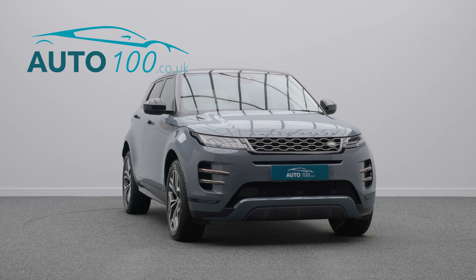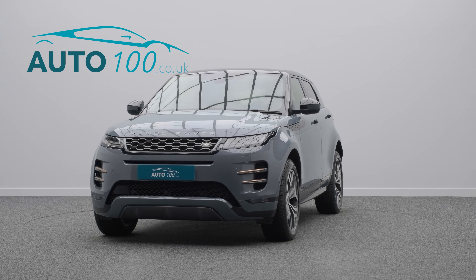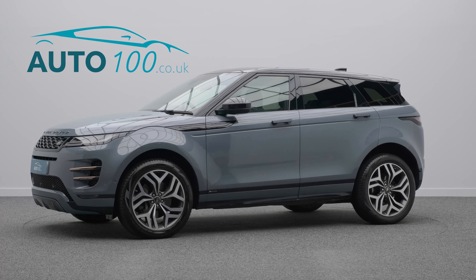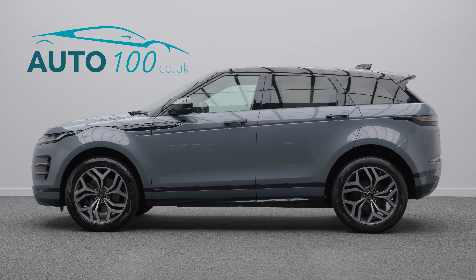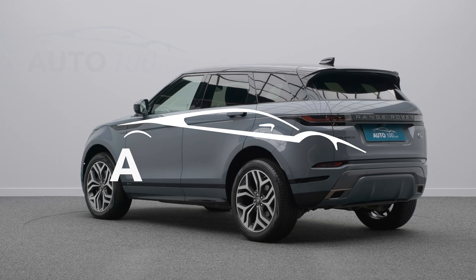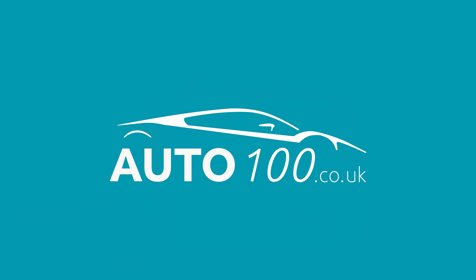If you are looking for a vehicle with power, dynamic drive capability, and luxury, then this is the car for you. The performance is phenomenal with the turbocharged 245 horsepower engine giving a blistering 0-60 time. Why not inquire with us today to find out more about this superb example — just click the call button above.